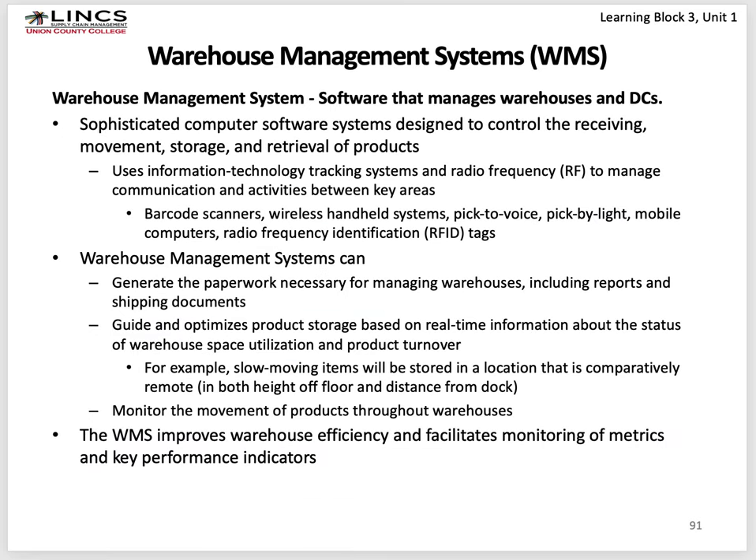The Warehouse Management System is an add-on to most ERP systems. You can buy them from SAP, Oracle, or third parties. They all use barcodes, scanners, and sometimes RFIDs. It's sophisticated computer software that can schedule deliveries of trucks to your warehouse and schedule outbound shipments. It records, using a handheld barcode reader, what the lift truck or pallet jack operator puts away — each storage location has a barcode, so you scan the product and the storage location to record the transaction.